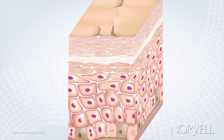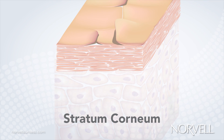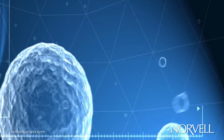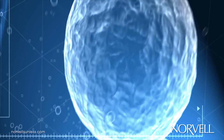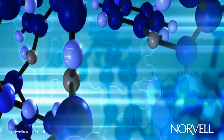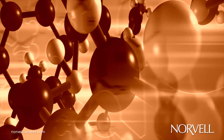DHA itself is a colorless active ingredient that reacts fully within the stratum cornea, the outermost layer of the skin matrix. When applied to the skin, the colorless sugar compound binds with keratin found within the outer layer's dead skin cells, creating the sunless coloration. This reaction is known as the Maillard reaction.